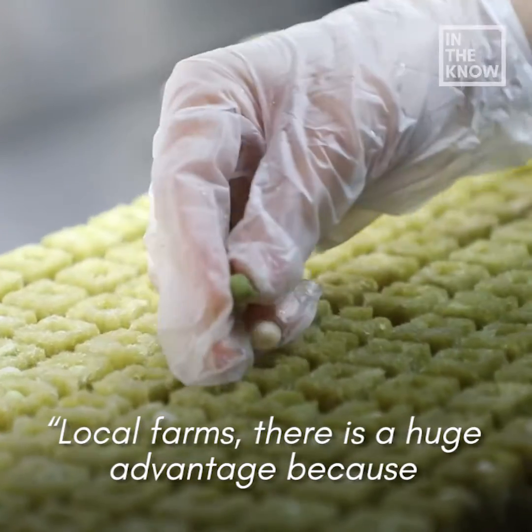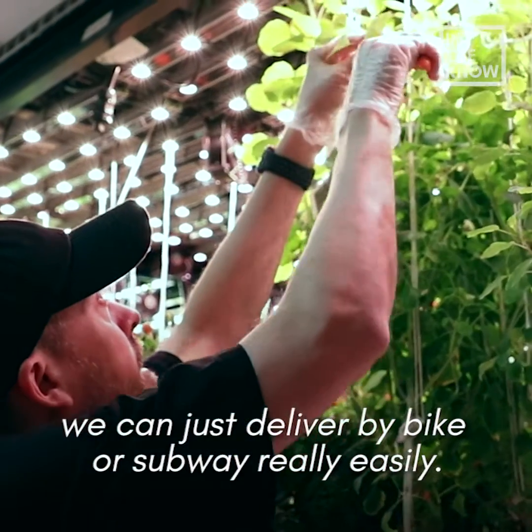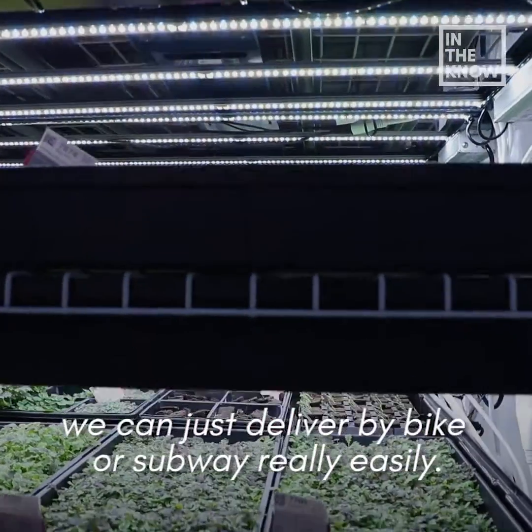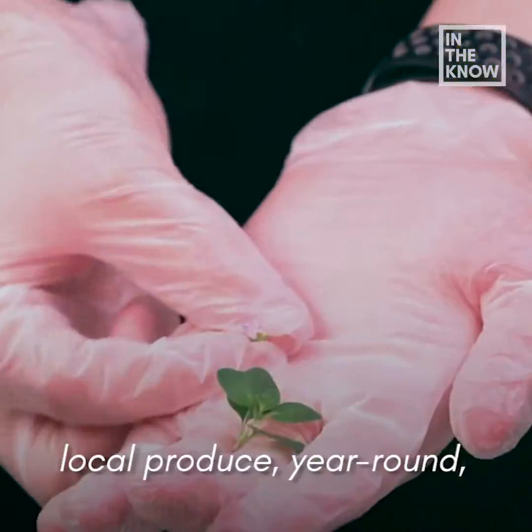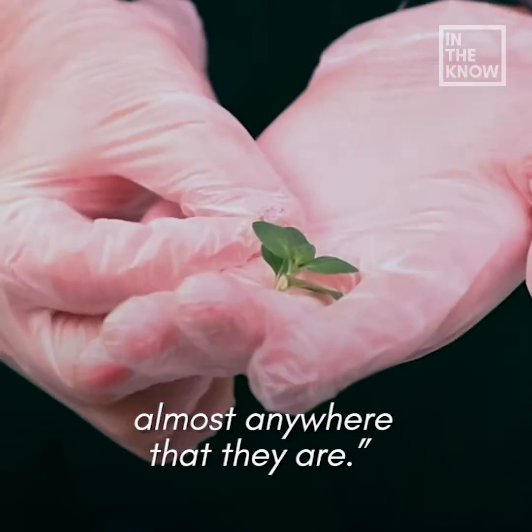Being a local farm is a huge advantage because we can deliver by bike and subway really easily, so people can have access to really good quality local produce year-round, almost anywhere that they are.